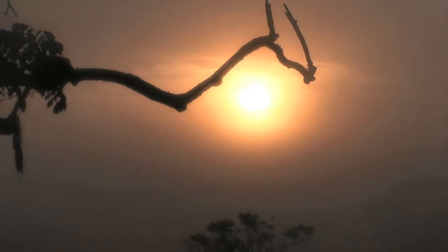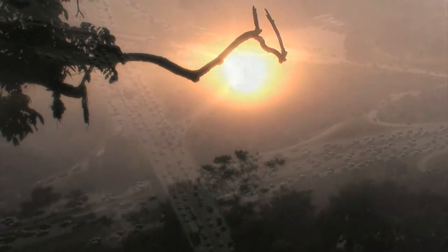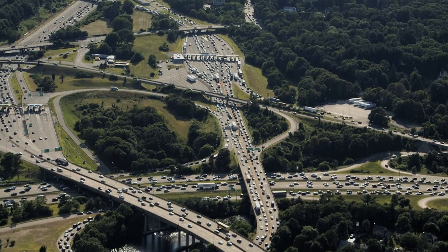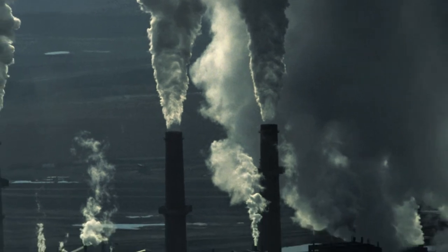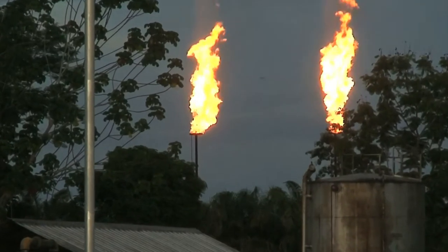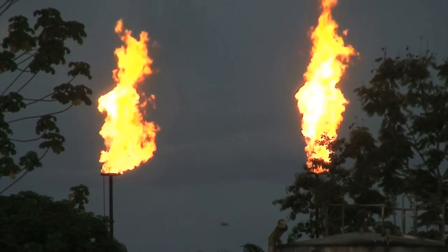Back during the middle of the Pliocene, the planet was 2 to 3 degrees centigrade, or 3.5 to 5 degrees Fahrenheit, hotter than it is today. But if we continue burning fossil fuels at our current rate, we could be just as warm before the end of the century. And if that happens, we'll have no one to blame but ourselves. When we burn fossil fuels such as oil and gas to heat and cool our homes and power our cars and factories, we release billions of tons of heat-trapping carbon dioxide into the air.